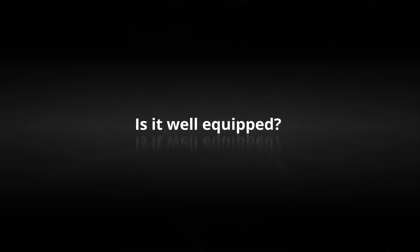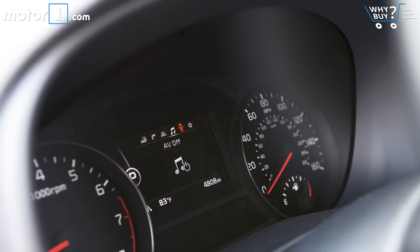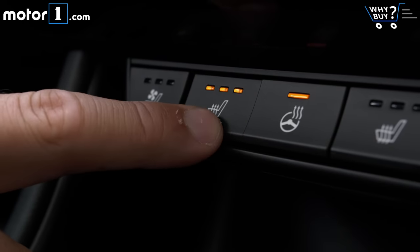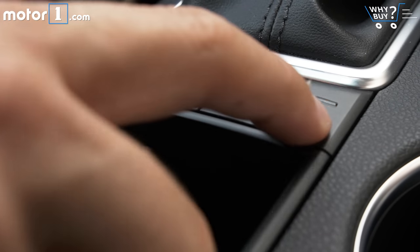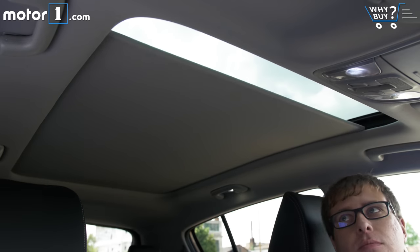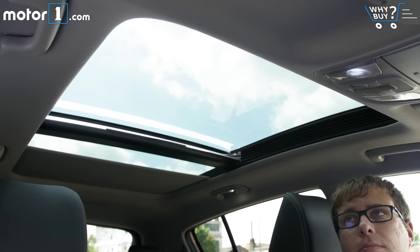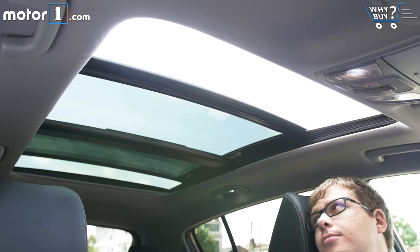Is it well equipped? Equipment on this car includes blind spot and lane departure warnings, pre-collision braking, heated and cooled leather seats, a heated steering wheel, the giant sunroof, and so on. All-wheel drive models even have a four-wheel drive lock switch and hill descent control, both of which seem excessive for a Kia Sportage. But the good news is that most of these features we like on the SX can also be had on the more affordable Sportage EX.